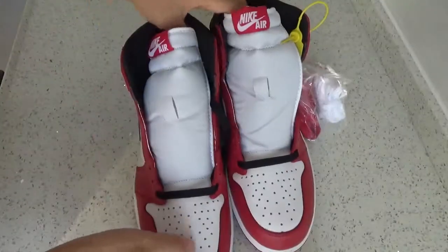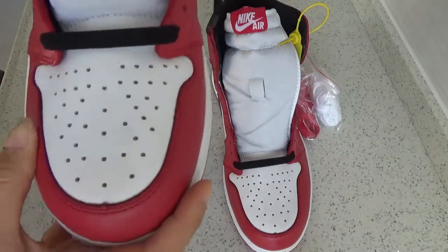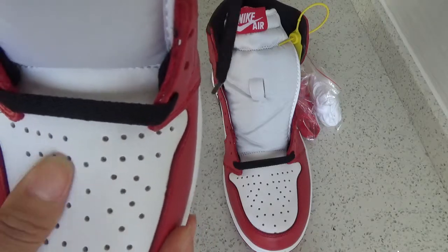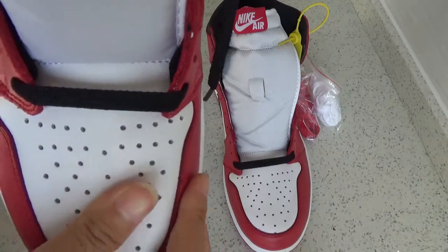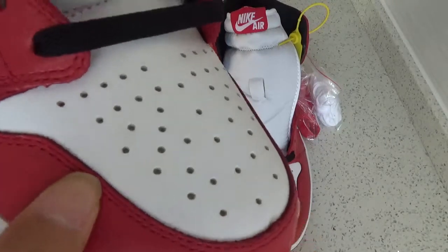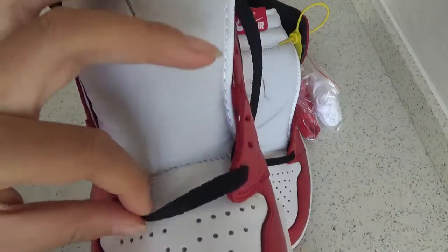Now let's show the details. You can see the toe box. You can check the leather — so many creases. The leather is very nice. And the shoelace.